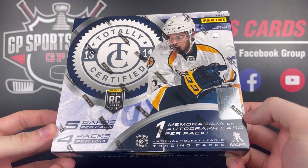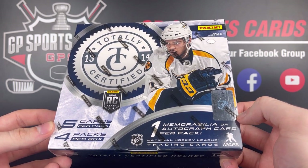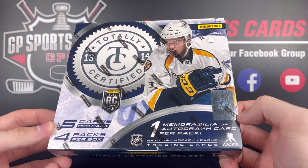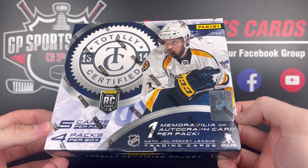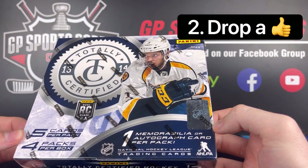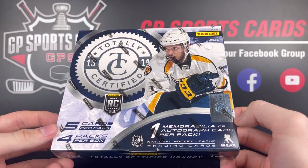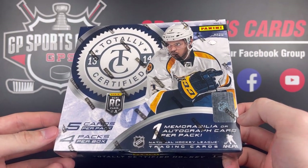As always, we will be doing a giveaway on this video. We are going to be giving away the majority of the contents that we pulled today — if not everything — just depends on how the box is. All you got to do to be entered into that giveaway is be subscribed to the channel, drop a like, and drop a comment. All the rules for that giveaway will be in the description, and without further ado, let's get into the box opening.